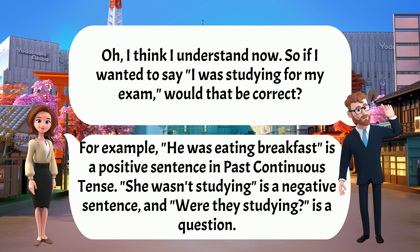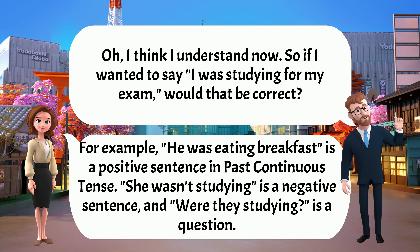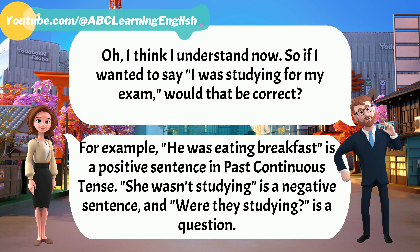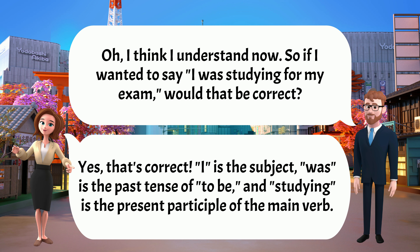I think I understand now. So if I wanted to say, 'I was studying for my exam,' would that be correct? Yes, that's correct. 'I' is the subject, 'was' is the past tense of 'to be,' and 'studying' is the present participle of the main verb.